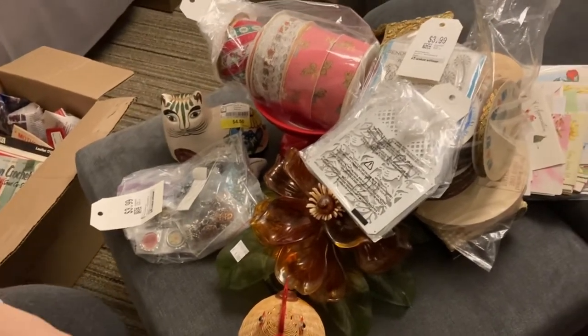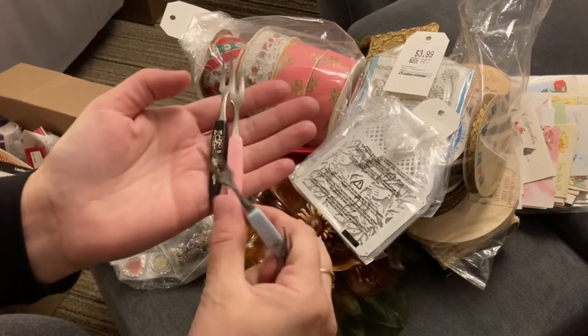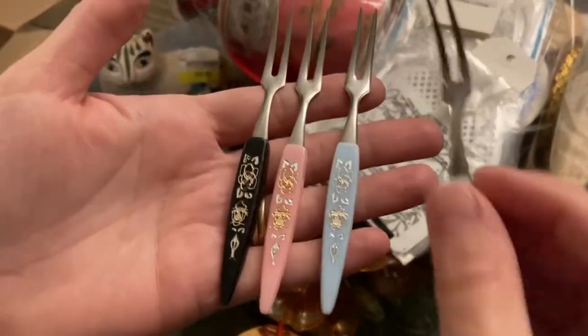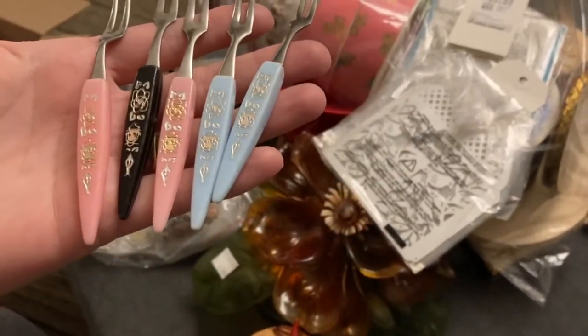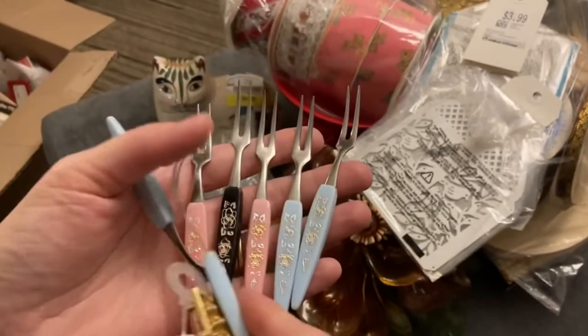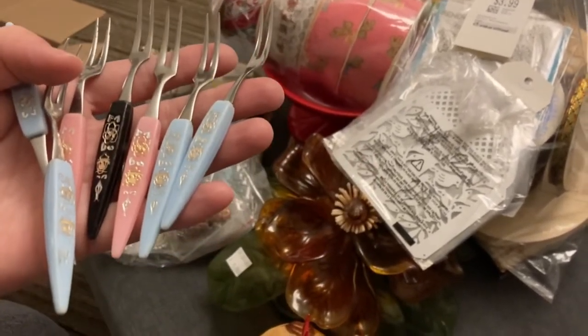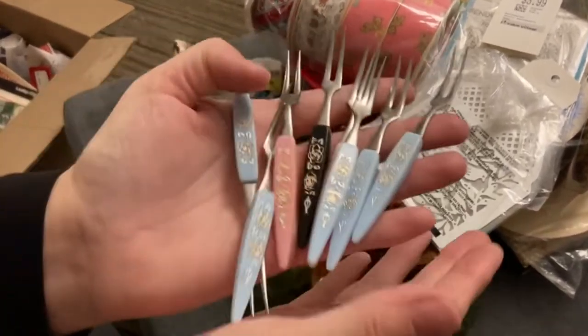These cute little forks — there are three different colors but I think there's only one black one. There are a few of them.